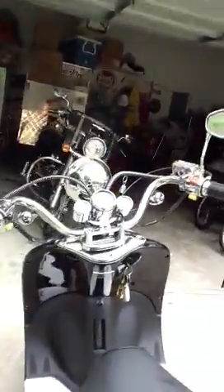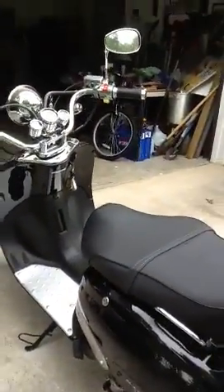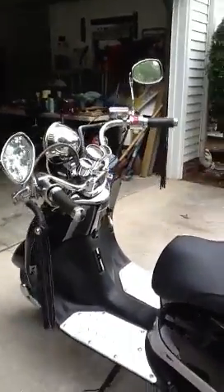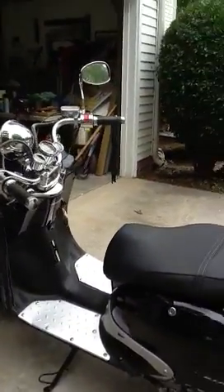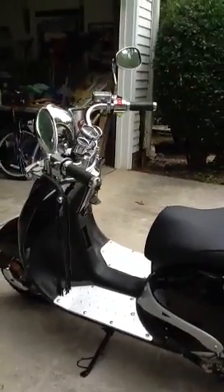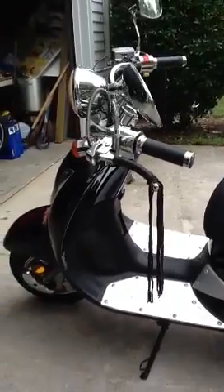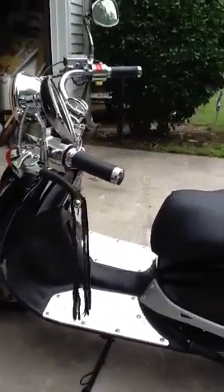Let me get it started for you guys — try not to drop it. You'll see it started right up. I love it — there's no gears to change. It's got electric start or kickstart, and it's just a lot of fun to ride around town.